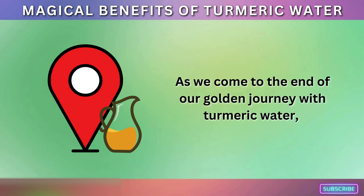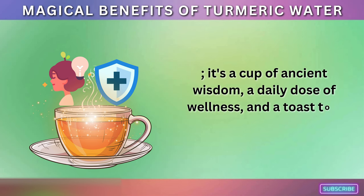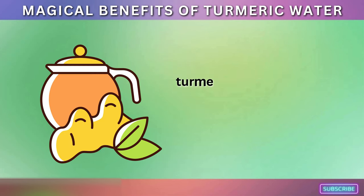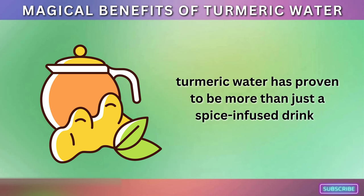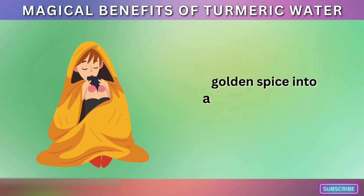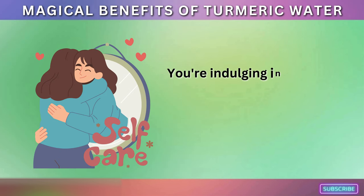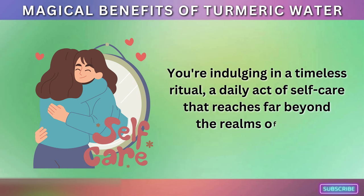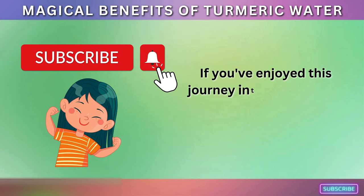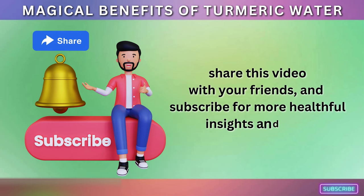As we come to the end of our golden journey with turmeric water, it's clear that this isn't just any ordinary cup of liquid. It's a cup of ancient wisdom, a daily dose of wellness, and a toast to a healthier you. From being a fierce warrior against inflammation to a gentle nurturer of your skin, turmeric water has proven to be a versatile elixir for your overall well-being. The next time you steep that vibrant golden spice into a warm, comforting cup of water, remember that you're indulging in a timeless ritual — a daily act of self-care that reaches far beyond the realms of taste. Thank you for joining me on this golden adventure. If you've enjoyed this journey, be sure to hit the like button, share this video with your friends, and subscribe for more healthful insights and tips.